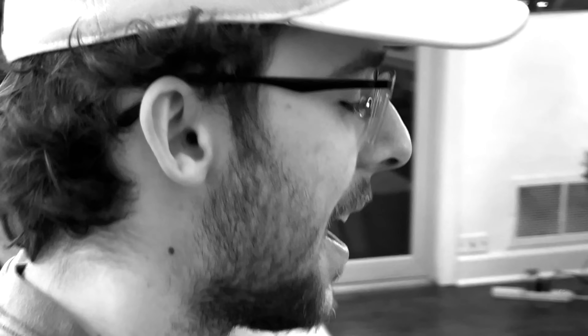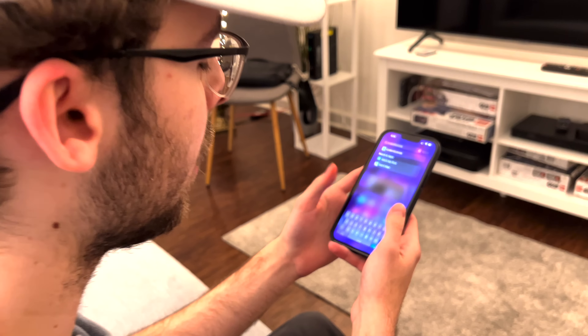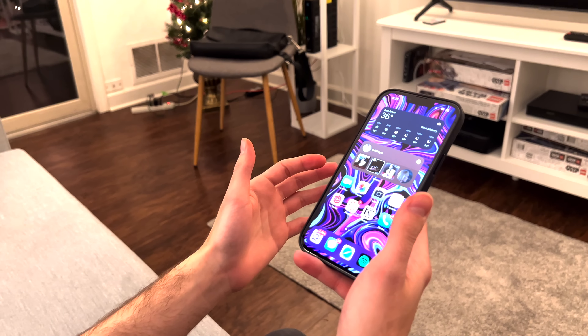I love the extra screen real estate here. 6.7 inches goes a long way. I really like how big the display is for typing with my keyboard, and media consumption is excellent as well.